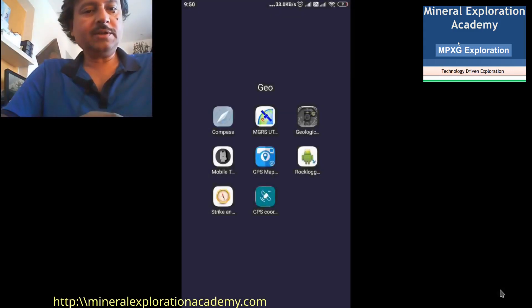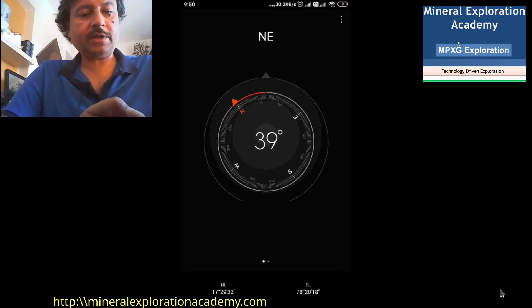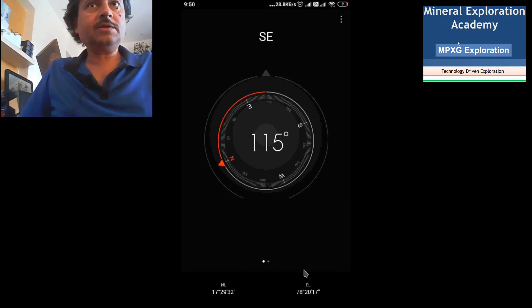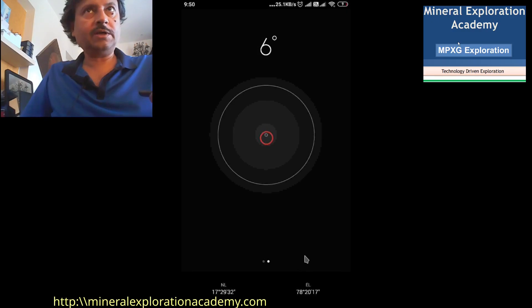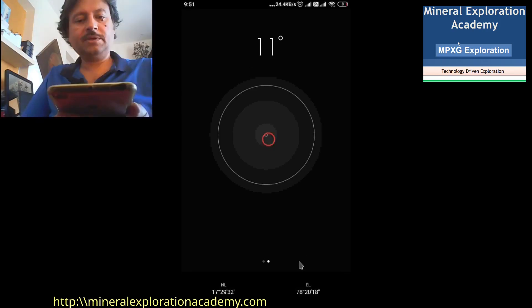So this is my folder and these are the applications I regularly use in the field. The first one is a compass. As you rotate the compass, it shows both digital and the traditional analog compass view. At the bottom it also gives the north latitude and the east longitude. There is another interesting feature: we can actually read the inclination of the phone — as we incline the phone, the bubble moves and the angle of inclination is given. This can be used for leveling.